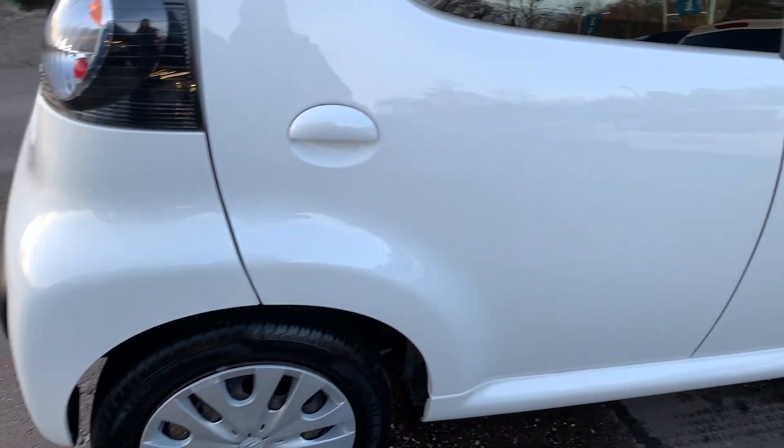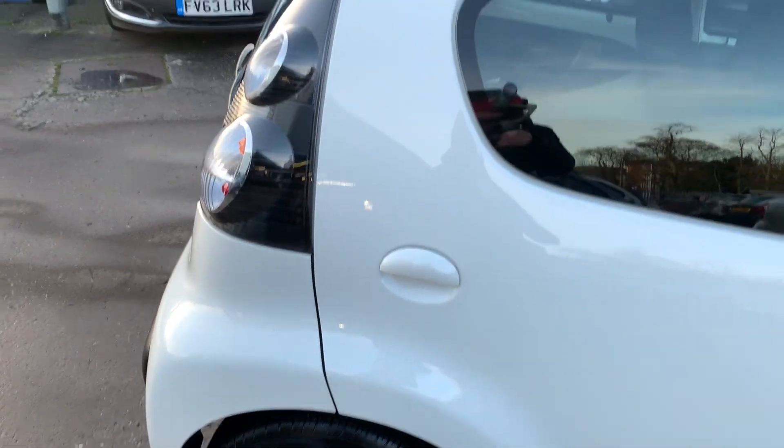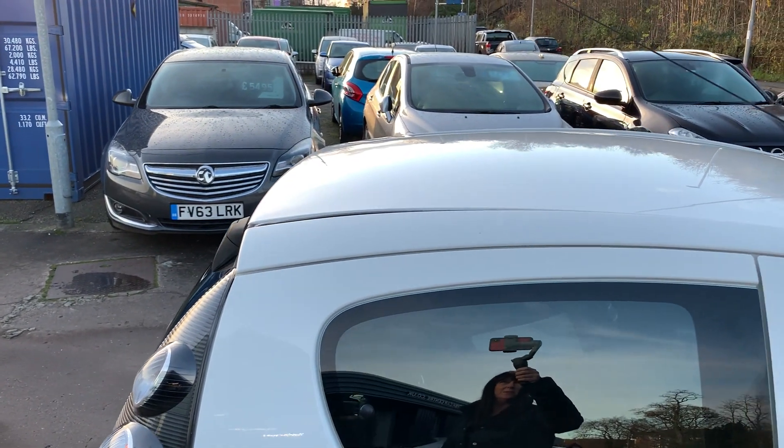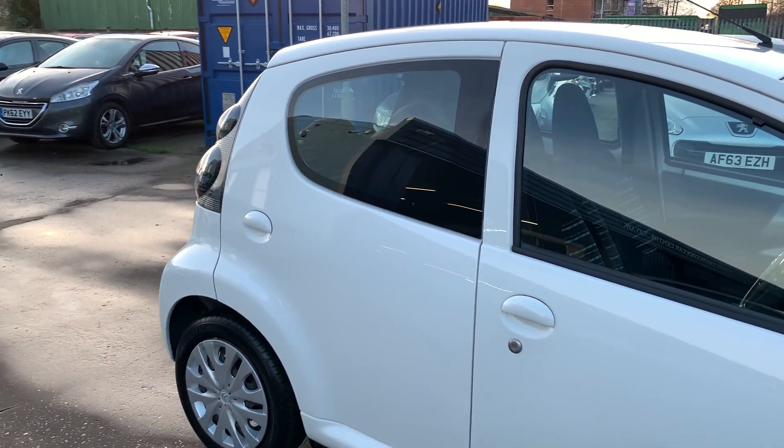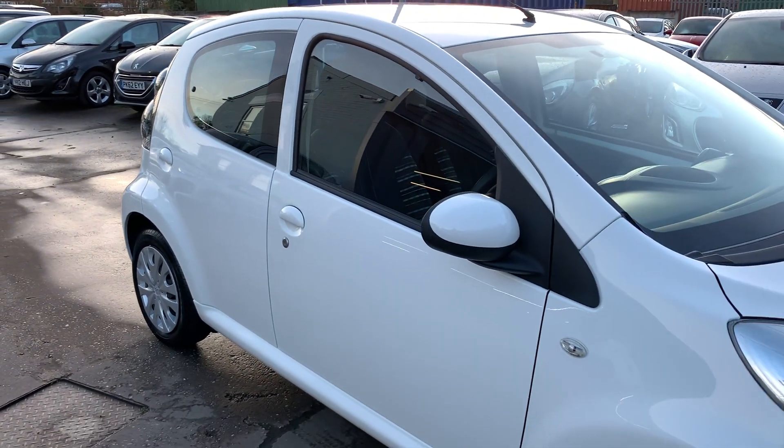We'll MOT and service the car for you when it's sold. Part exchange is welcome, and finance is available via our online calculator. The car's been HPI and mileage checked, and we also include a free 12 month AA membership.